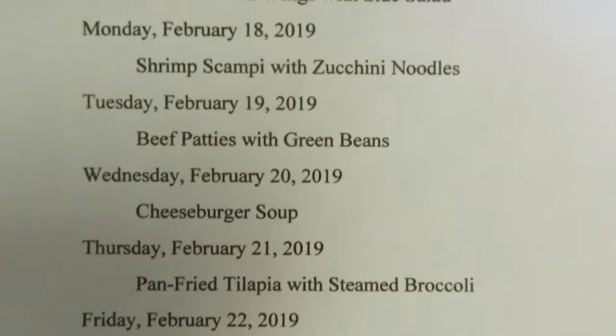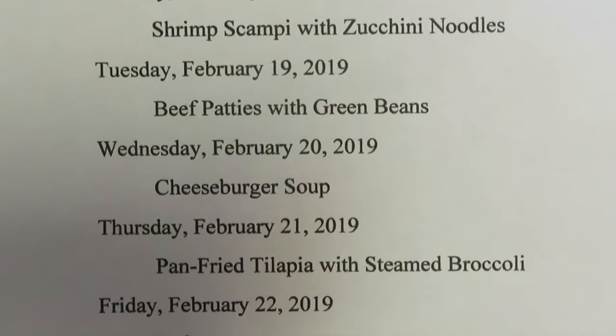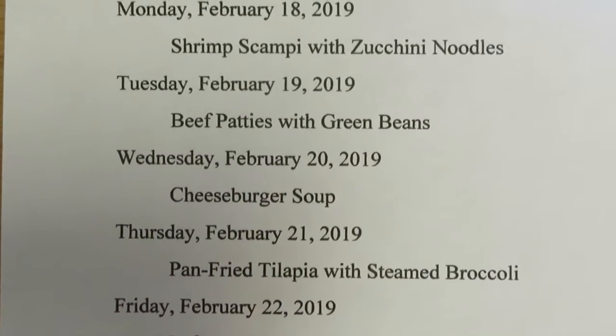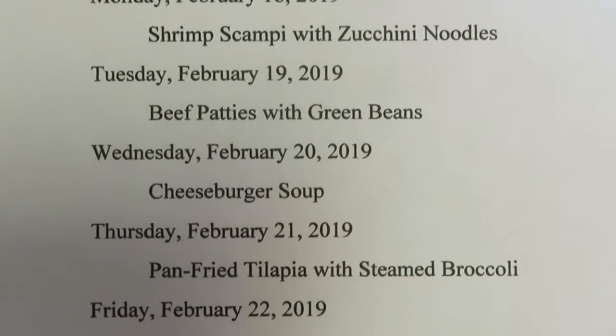My daughter will be back Tuesday. So for dinner Tuesday night, we will have beef patties. I had gotten some in the markdown meat section of the grocery store, so we'll cook those up and just have some green beans to go with them.